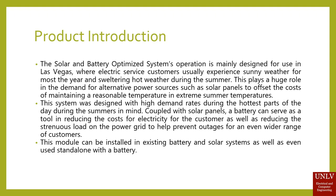The system was designed with high demand rates during the hottest parts of the day during summers in mind. Coupled with solar panels, a battery can serve as a tool reducing the cost of electricity for the customer, as well as reducing the strenuous load on the power grid to help prevent outages for an even wider range of customers.